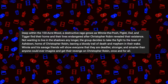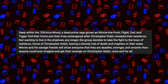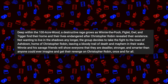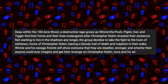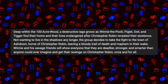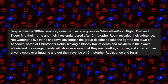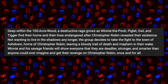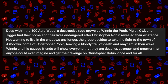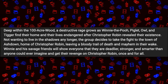The official plot released with this trailer goes: deep within the Hundred Acre Woods, a destructive rage grows as Winnie the Pooh, Piglet, Owl, and Tigger find their homes and their lives endangered after Christopher Robin revealed their existence. Not wanting to live in the shadows any longer, the group decides to take the fight to the town of Ashdown, home of Christopher Robin, leaving a bloody trail of death and mayhem in their wake.